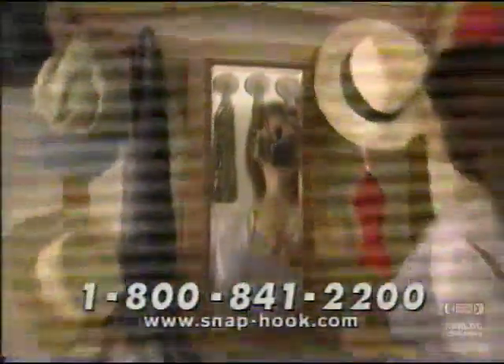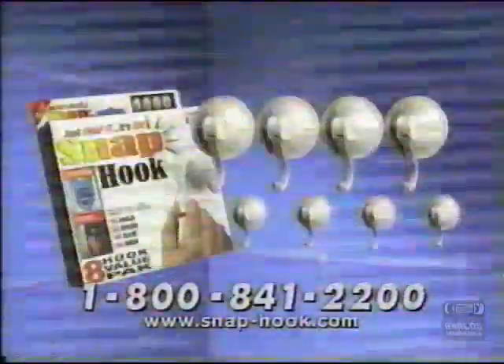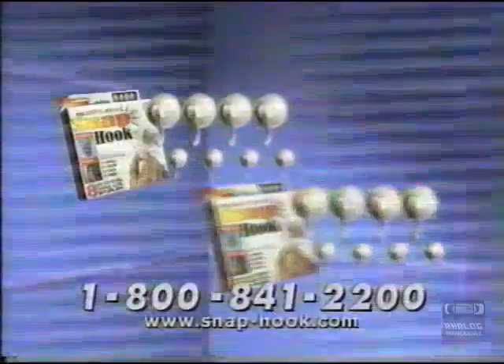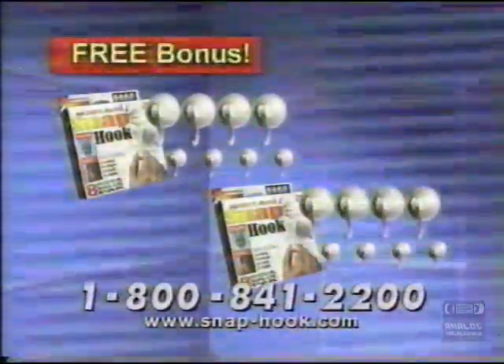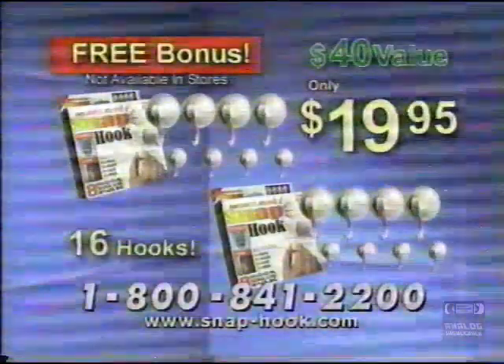And now on this exclusive TV offer, you get four large Snap Hooks and four small Snap Hooks — great for keys, glasses, jewelry and more. That's eight Snap Hooks for only $19.95. But wait, call within the next ten minutes and you'll get a second set, a $20 value absolutely free. Imagine — that's 16 Snap Hooks, a $40 value, all for only $19.95.